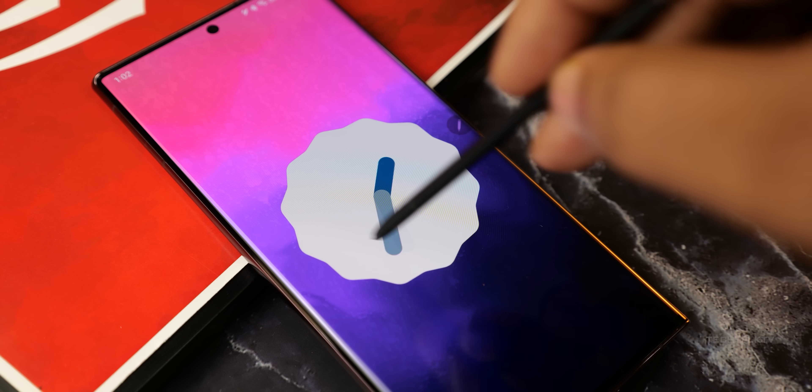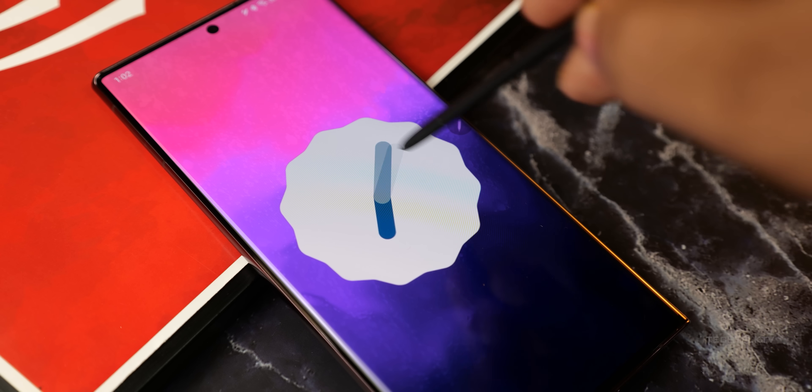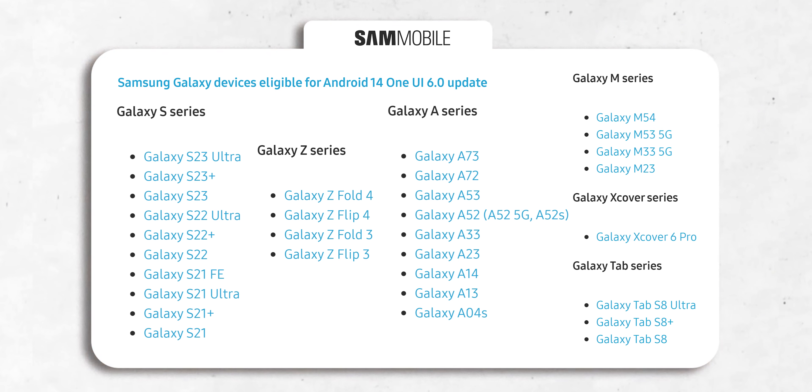Samsung will start updating their phones with Android 14 and their One UI 6 skin on top starting later this year. Many of you were wondering if your device is eligible for the update. Sam Mobile compiled a list based on Samsung's software update policies, and as you can see, here are the devices that are eligible to get Android 14. Samsung provides 4 operating system upgrades, so phones that are up to 3 years old will surely get the Android 14 update.